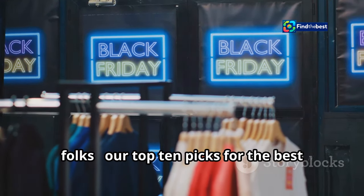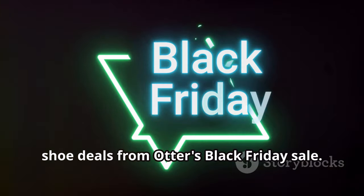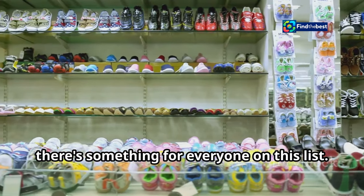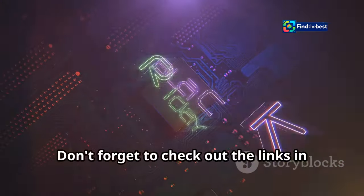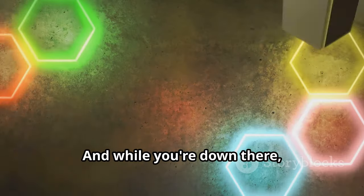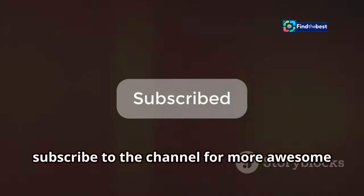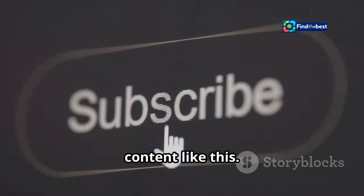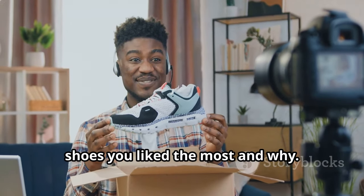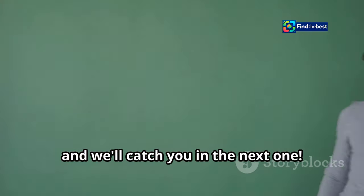And there you have it — our top 10 picks for the best shoe deals from Otter's Black Friday sale. From stylish boots to comfortable sneakers, there's something for everyone on this list. Don't forget to check out the links in the description below to grab your favorites before they're gone. Hit that like button and subscribe to the channel for more awesome content. Let us know in the comments which pair of shoes you liked the most and why — thanks for watching, and we'll catch you in the next one.